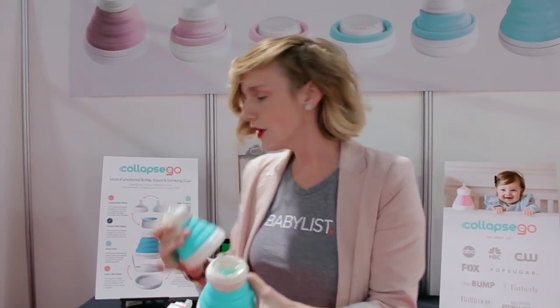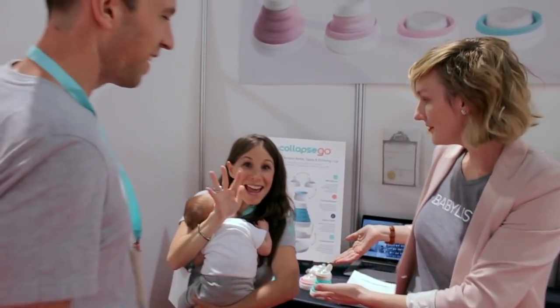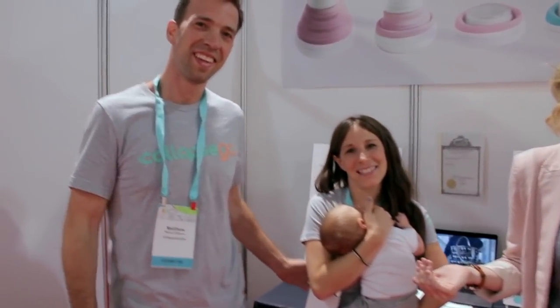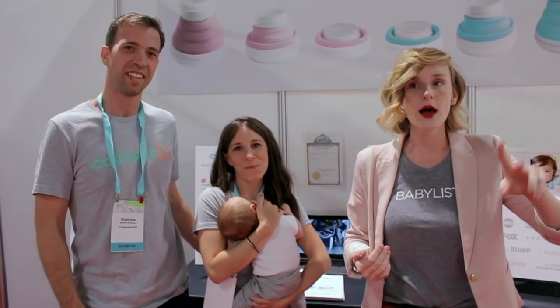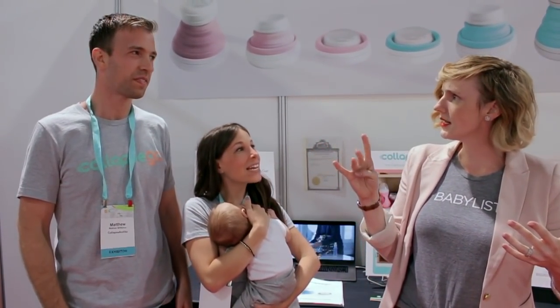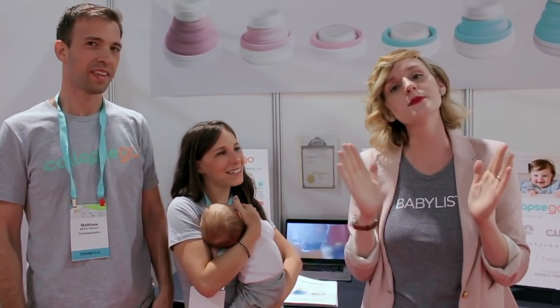It actually doesn't exist yet — October 15th is when they're going to get started, so check out collapseandgo.com. It's only gonna get better, give them lots of love! Here's the family — Matthew and Lauren, with baby right here. Collapse and Go: one bottle is $19.99, two bottles are $29.99, and four bottles are also available. Help their product grow, people!